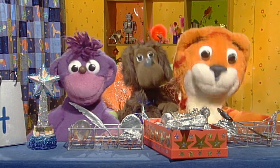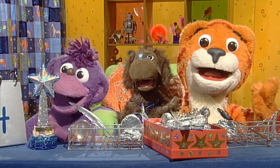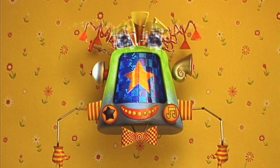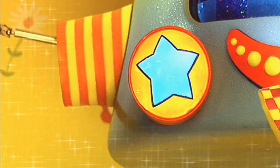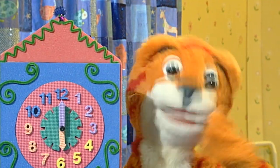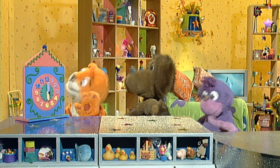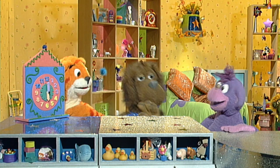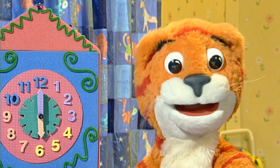Breakfast, lunch, tea and dinner — you're the one who is the winner! What's the time, Mr. Wolf? I mean, Mr. Maka. It's dinner time. No, no, no — it's six o'clock, really. So now we can all tell the time.